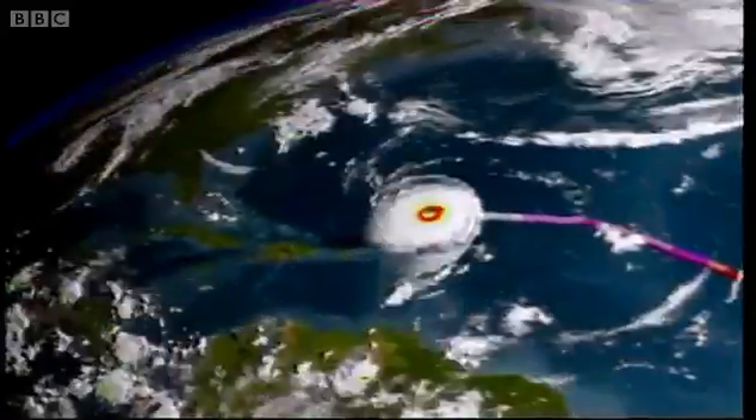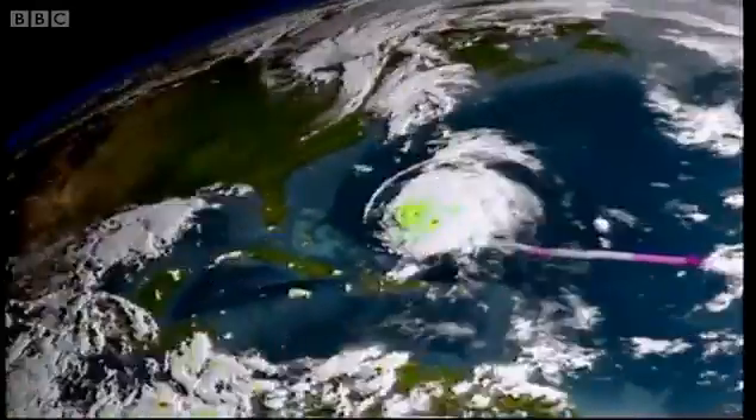These are the hurricanes that make landfall in the U.S. every year, causing enormous damage.